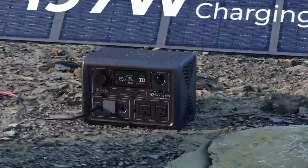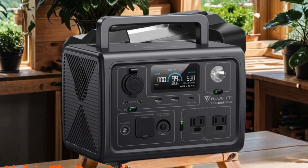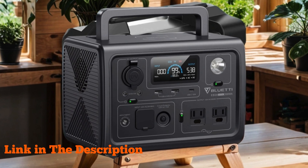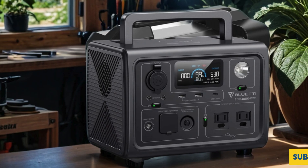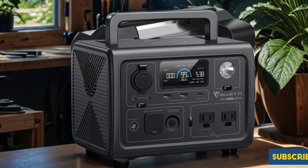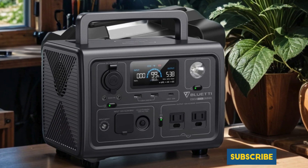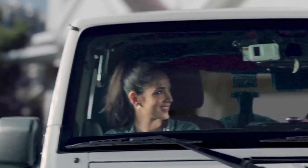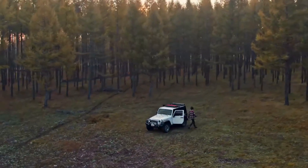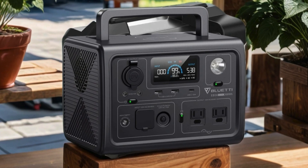With its 268 Wh LiFePO4 battery backup and two 600W outlets with 1200W surge, this solar generator is a powerhouse for camping trips or emergencies. What sets it apart is its rapid recharge capability, going from 0 to 80 percent in just 30 minutes — that means less downtime and more time enjoying the great outdoors. Whether you're off-grid or just need backup power, the Bluetti EB3A delivers reliable performance in a compact package.